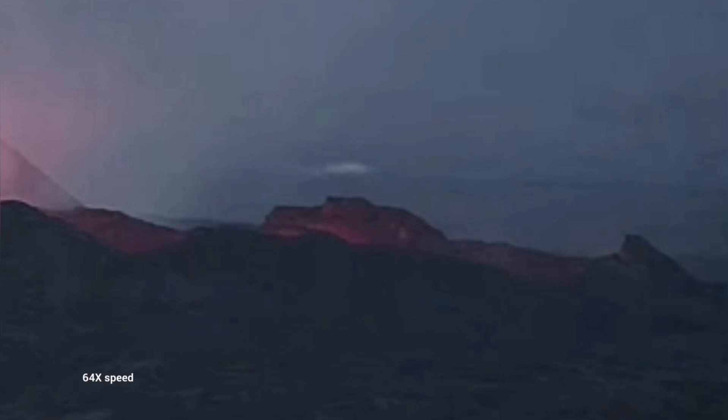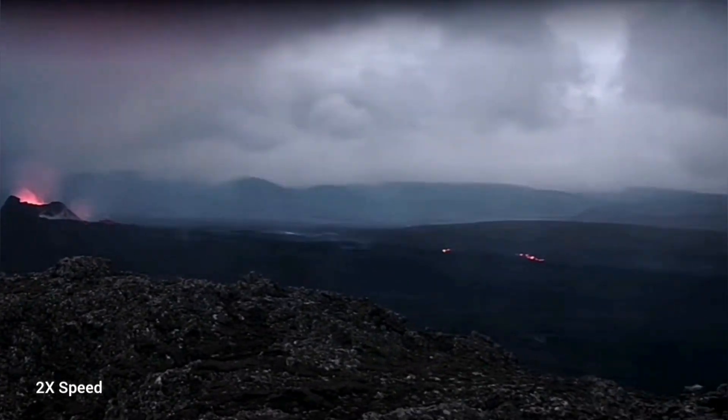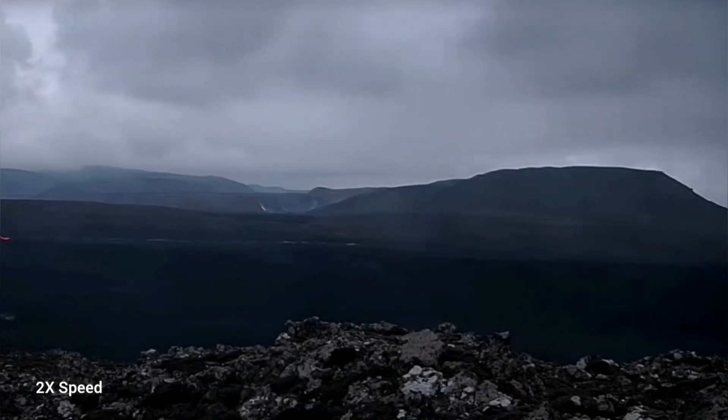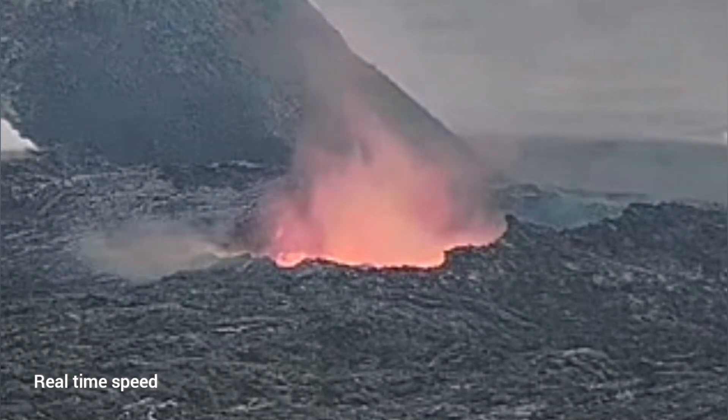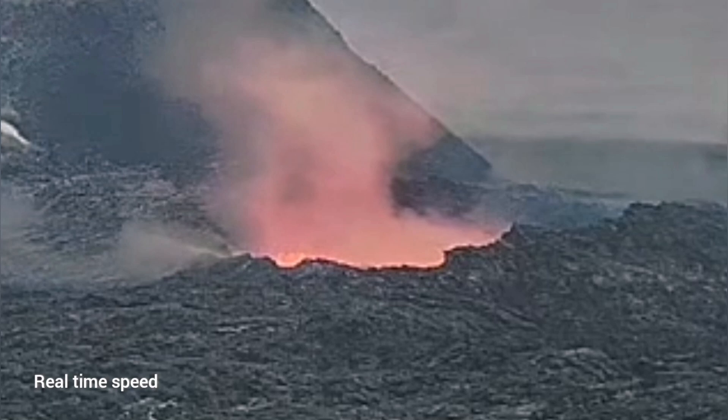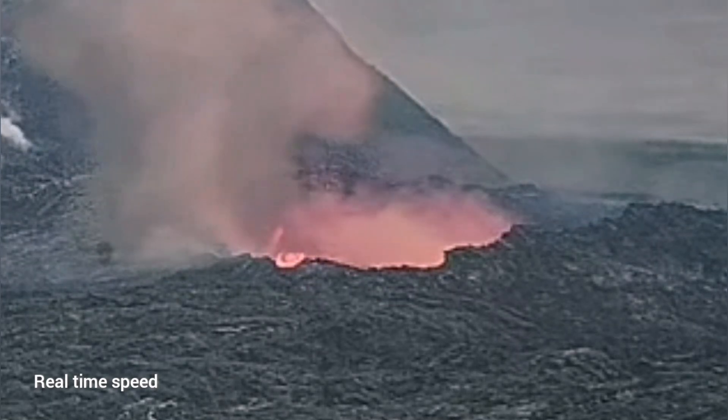Suddenly, the lava pool toward the south drained and the lava was empty. Toward the Grindelwald, in the opposite direction toward the north, we didn't have such dramatic events like this collapse that happened in the south. You can see that the lava tube roof collapsed completely.